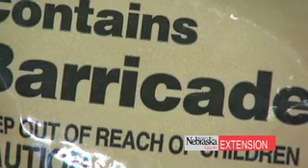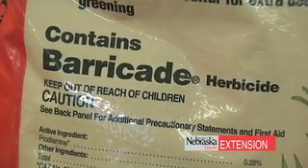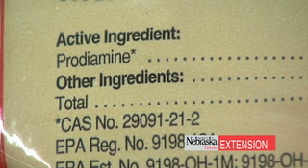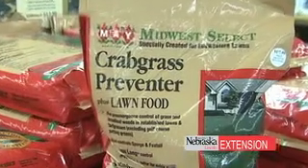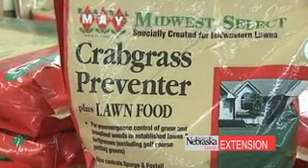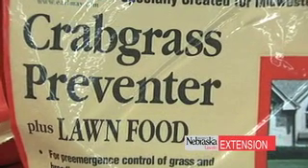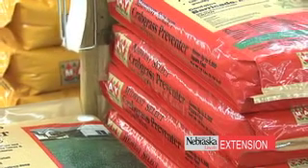Now what product do you choose? Products that contain prodiamine — often with the trade name Barricade on the bag — are long residual, requiring only one application and providing season-long control. One caution: if we have a stressful summer under Nebraska conditions, when you try to reseed in July or August there may still be residual herbicide in the soil and those seedlings could be inhibited. It's not always a problem but it's something to be aware of.